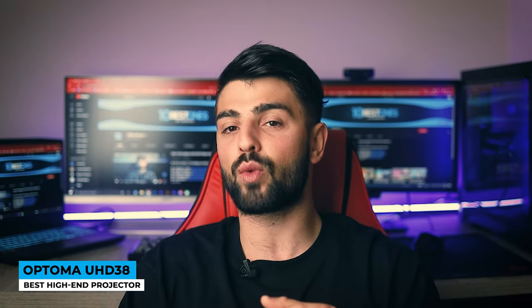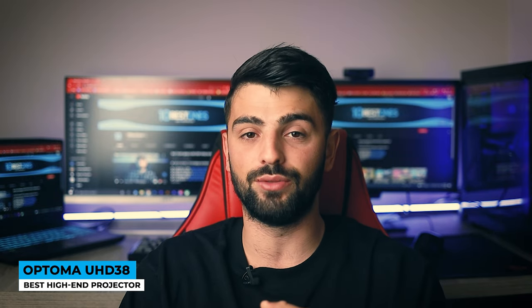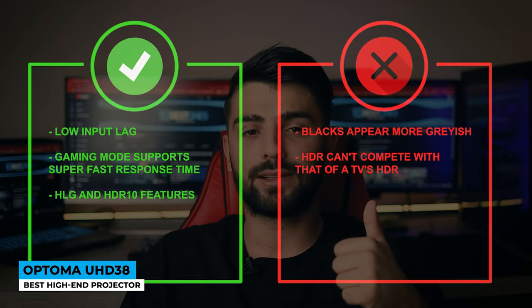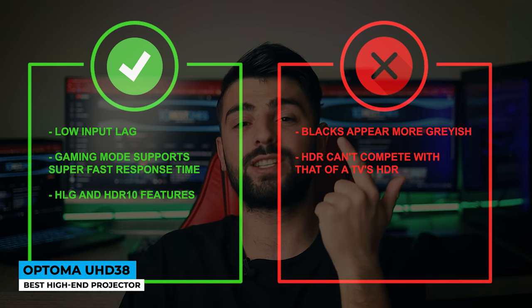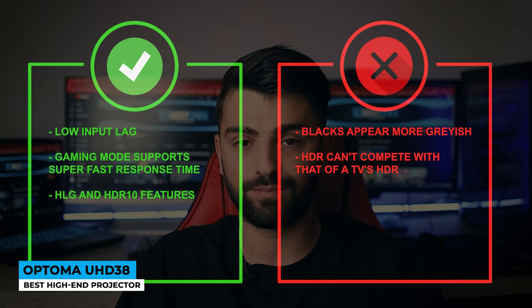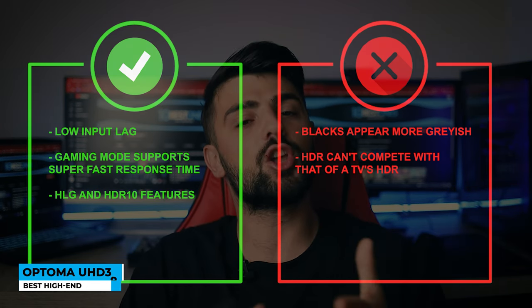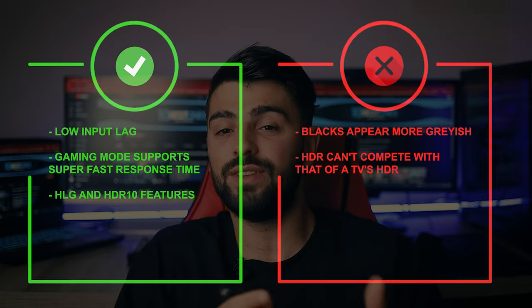If you decided to spend up for one of the best projectors in the market, this might be the right pick for you. Pros: low input lag, gaming mode supports super-fast response time, and HLG and HDR10 features. Whereas for the cons: blacks appear more grayish, and HDR can't compete with that of a TV's HDR.